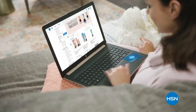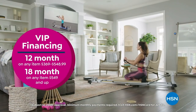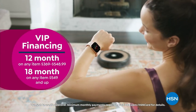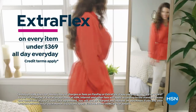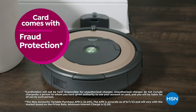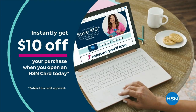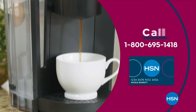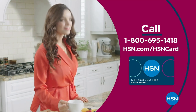Get the best deals on the things you love with the HSN card. As an HSN card VIP you'll get VIP financing on many items, extra flex on every item under $369 all day every day, at least eight VIP savings events a year, fraud protection, and no annual fee. Apply now and instantly get $10 off when you're approved — call 1-800-695-1418 or visit hsn.com/hsncard.